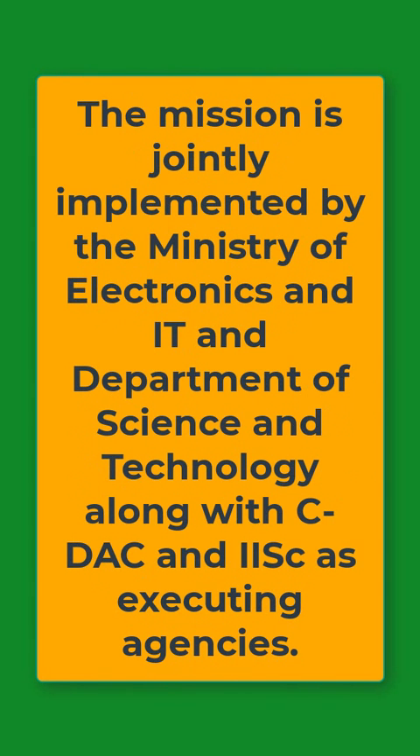The mission is jointly implemented by the Ministry of Electronics and IT and the Department of Science and Technology, along with CDAC and IISc as executing agencies.